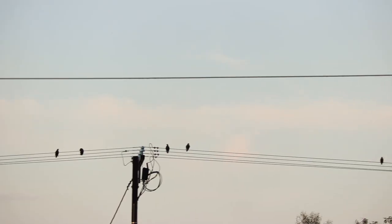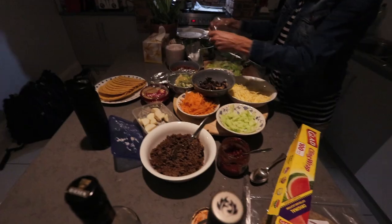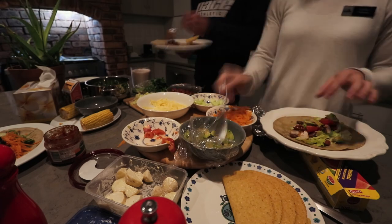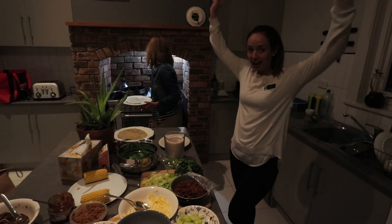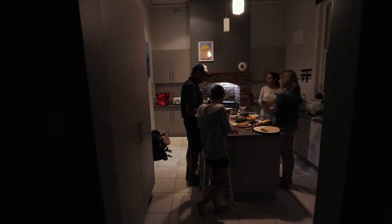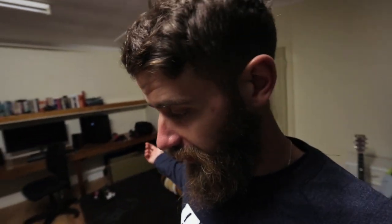Just got home and had a shower, heading to my sister's place for tacos. Tacos were good — really good — and today was a great day. I'm going to bed.